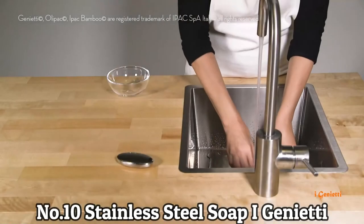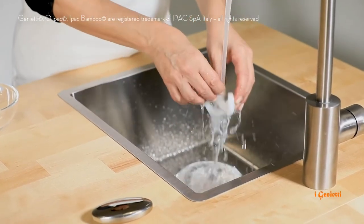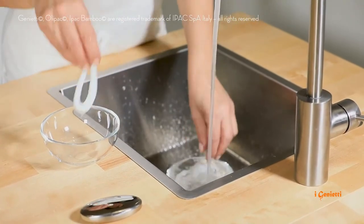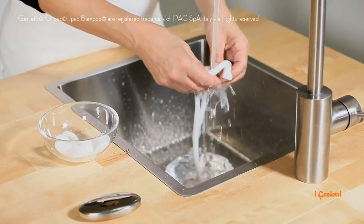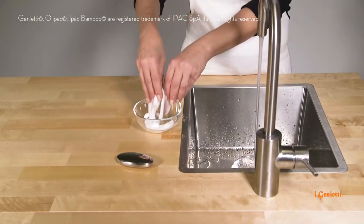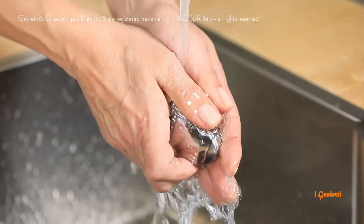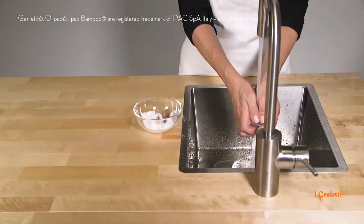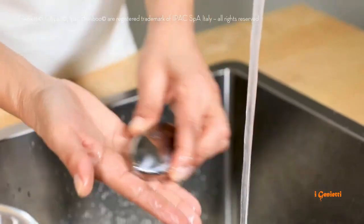Number 10: Stainless Steel Soap by Genietti. The Stainless Steel Soap by Genietti is made only from the best high-quality steel — durable and dishwasher-safe. At home or in the restaurant kitchen, perfect for domestic and professional use, the Stainless Steel Soap is designed for removing odor and smell from your hands. Simply wash your hands under running tap water while you rub the soap in your hands and fingers — it will remove the smells. Perfect for removing fish, garlic, and onion smells from your hands. It just needs water.